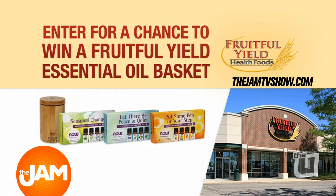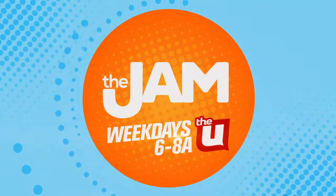If you want your chance to win these products from Fruitful Yield for your home, just head to thejamtvshow.com for your chance to win.